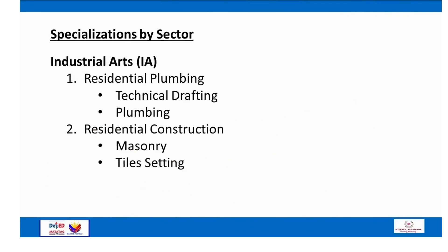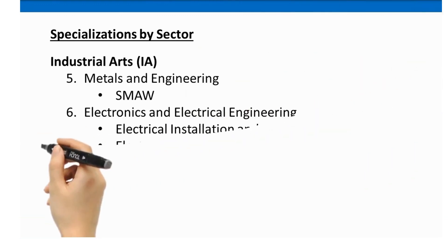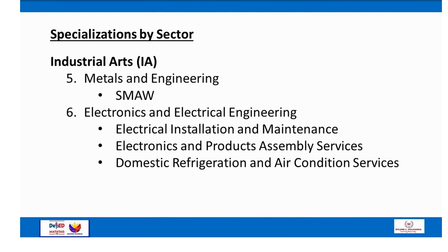For Industrial Arts (IA): Number 1 — Residential Plumbing (technical drafting, plumbing); Number 2 — Residential Construction (masonry, tile setting); Number 3 — Carpentry (home furniture, fixture); Number 4 — Automotive and Small Machine (4-wheel vehicle, 2-wheel vehicle, small engine); Number 5 — Metals and Engineering (SMAW); Number 6 — Electronics and Electrical Engineering (electrical installation and maintenance/EIM, electronics and products assembly services, domestic refrigeration and air conditioning services).